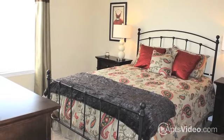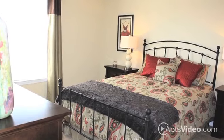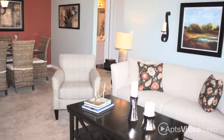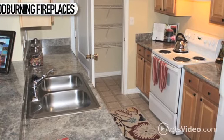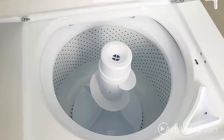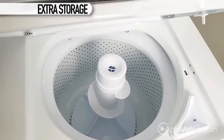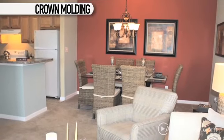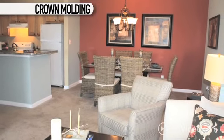Carrington Park offers seven amazing floor plans with a host of features you'd expect to find in a custom home. Wood-burning fireplaces and granite and marble finishes adorn your home. Your laundry room includes extra storage, and vaulted ceilings and crown molding add a distinctive architectural touch to your spacious living area.